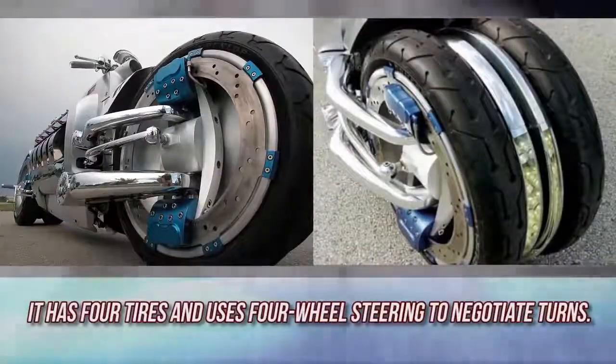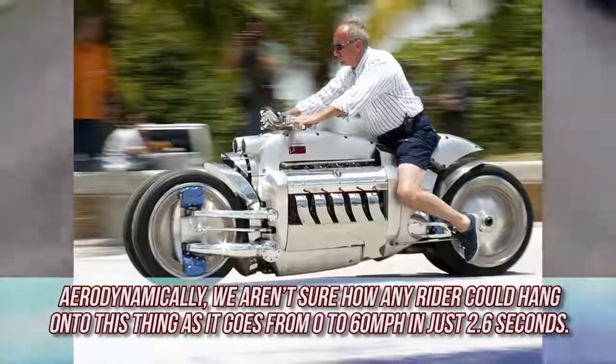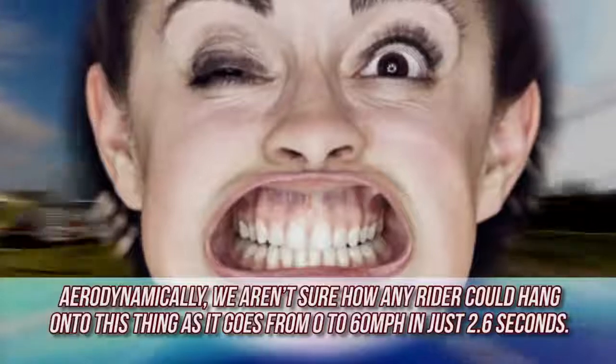It has four tires and uses four-wheel steering to negotiate turns. Aerodynamically, we aren't sure how any rider could hang onto this thing as it goes from zero to 60 miles per hour in just 2.6 seconds.